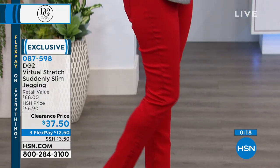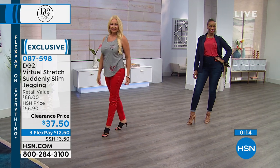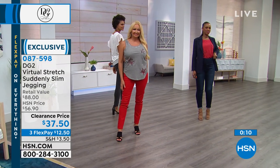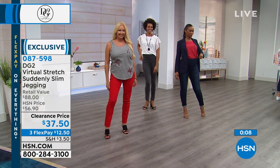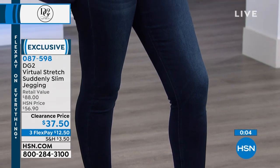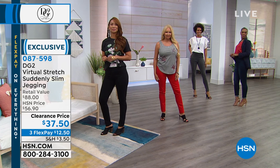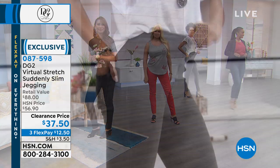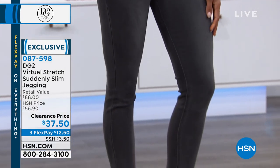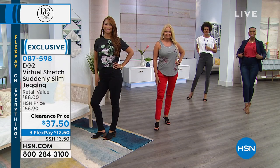When it goes on clearance, that means final call — it means what colors and sizes we have available. Indigo, chambray, black, gray, red, and wine. The red is a true lipstick red. The wine is going to be such a key color for fall. We do have different inseams: petite is 26", average is 28", tall is 30 inch. You're going to love it. Who doesn't love a great clearance price?